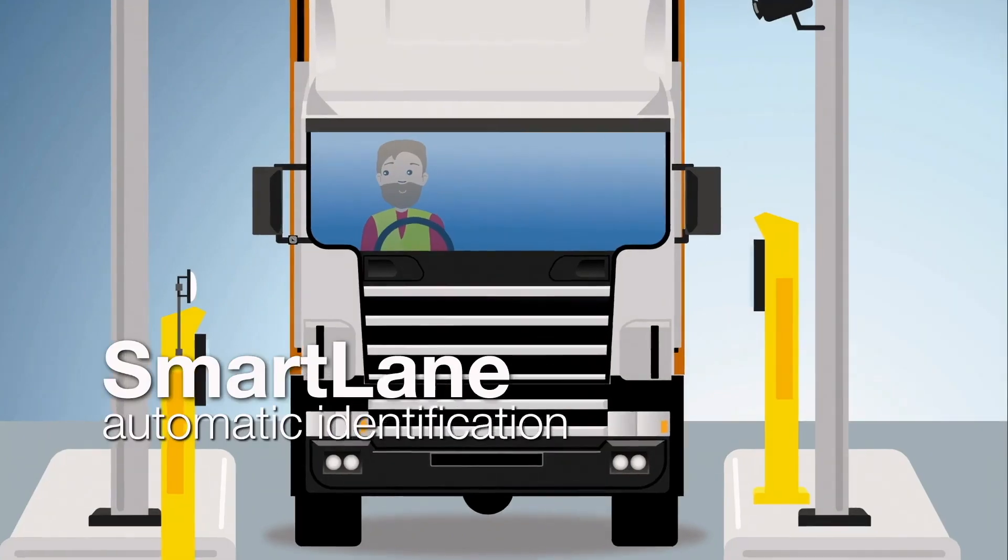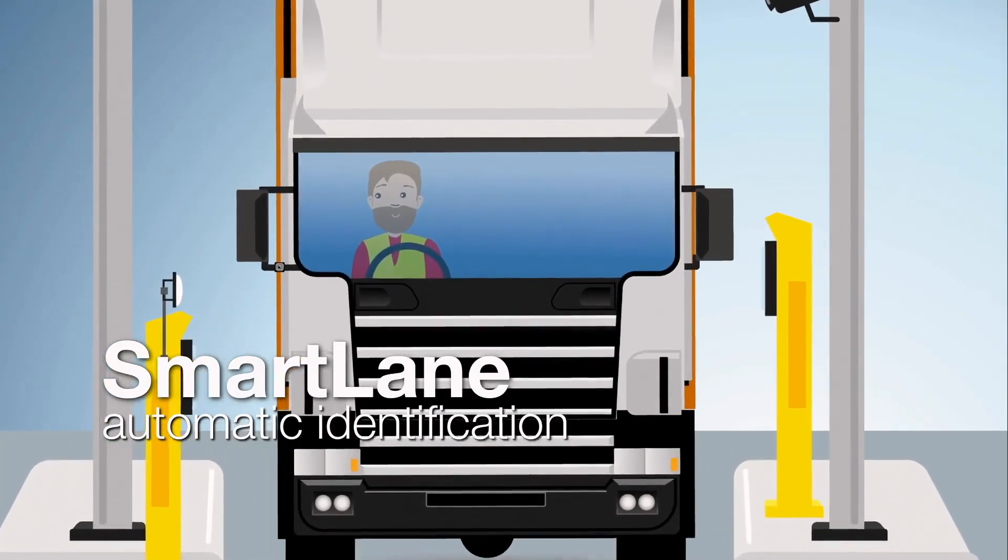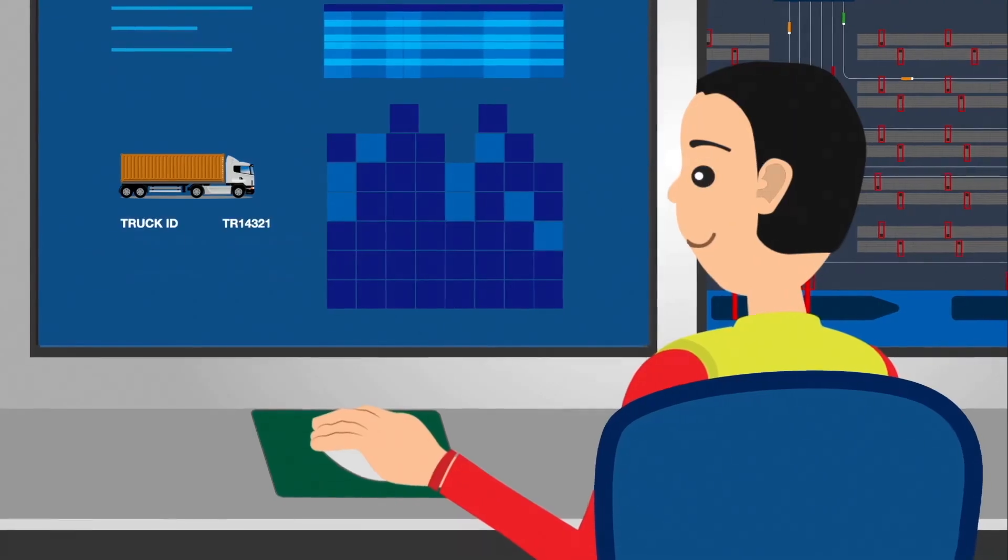Smartlane automatically registers every truck by scanning their RFID tag as they enter or leave the terminal, making sure I don't miss a thing.